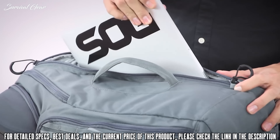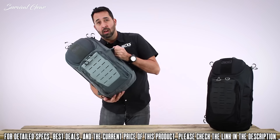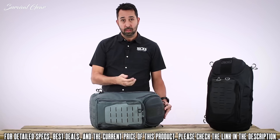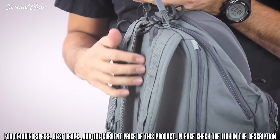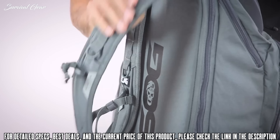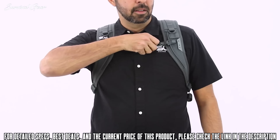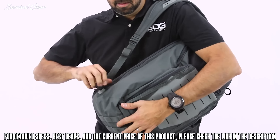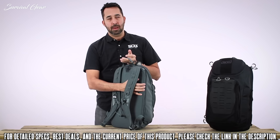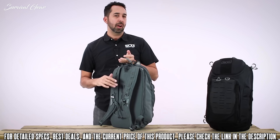Next to the grab handle there is laptop access with two dual zippers, so you can have top or bottom pull access to your laptop or whatever you store in there. On the opposite side there is also access, so you can do left or right hand access to the laptop sleeve. The laptop sleeve doubles as a hydration sleeve — there's an access port on the back to pull the hydration tube out and clip it onto the shoulder strap. Shoulder straps are padded with lashing points, and there's a sturdy sternum strap with a whistle built in. The back of the pack has a laminate sheet for rigidity and support when carrying heavy loads.